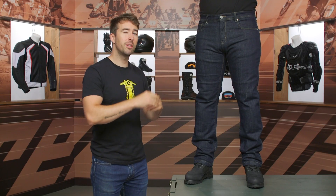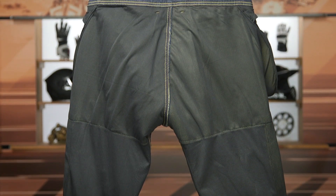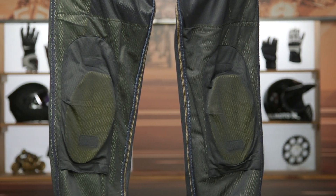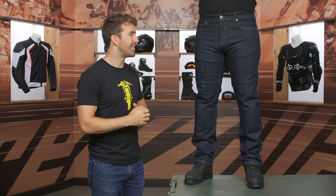We have a cotton and polyester blend with these particular pants, and about 2% elastane. As I mentioned before, we have that DuPont Kevlar incorporated as well. That's going to be at the front, at the seat, at the sides, as well as the knees — so you've got a lot of coverage when it comes to abrasion resistance, as well as the impact protection incorporated at the hips and the knee.